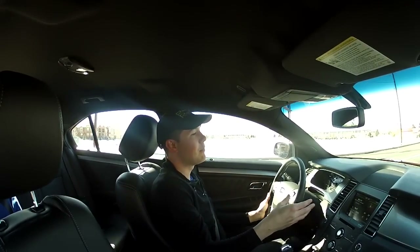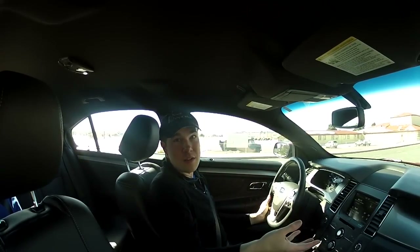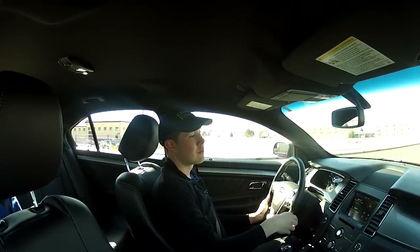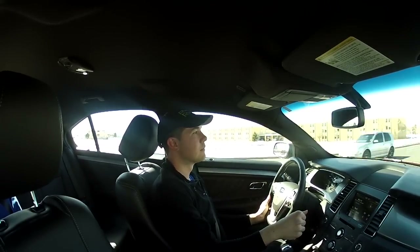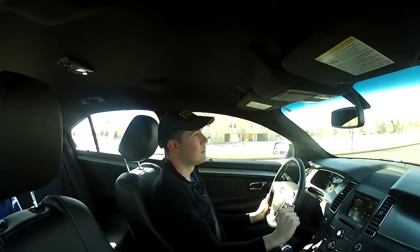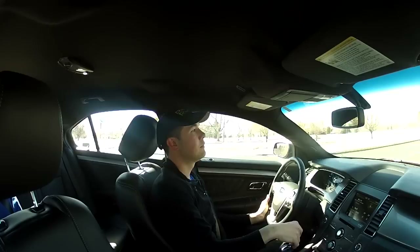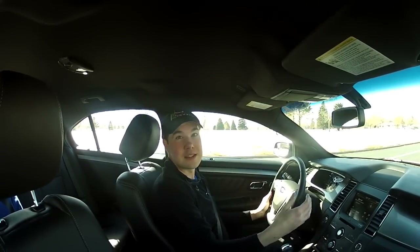Of course it has the SYNC system — it even has a little badge in front of the console that says 'Powered by Microsoft.' They've put together a really nice package. For example, you can say 'Climate,' then '72 degrees,' and the system confirms: 'Setting temperature to 72 degrees.' You do have to be pretty diligent about your annunciation. If you have a British accent, give it up — I haven't seen it work well for any of my British friends yet.